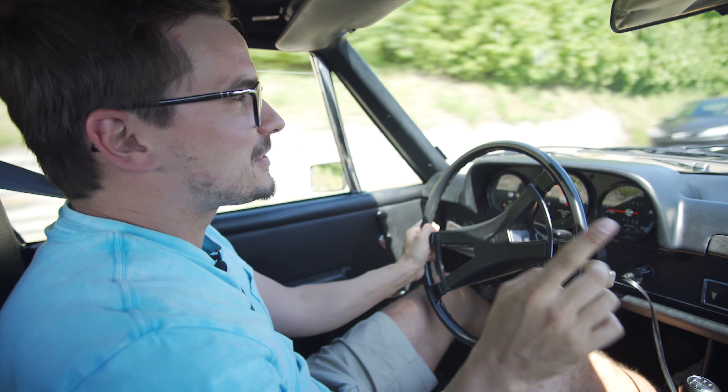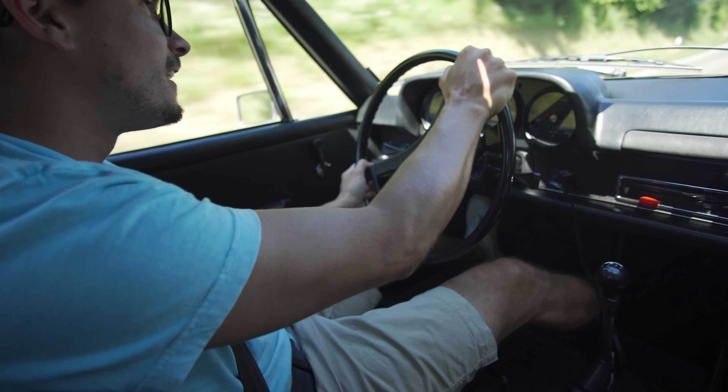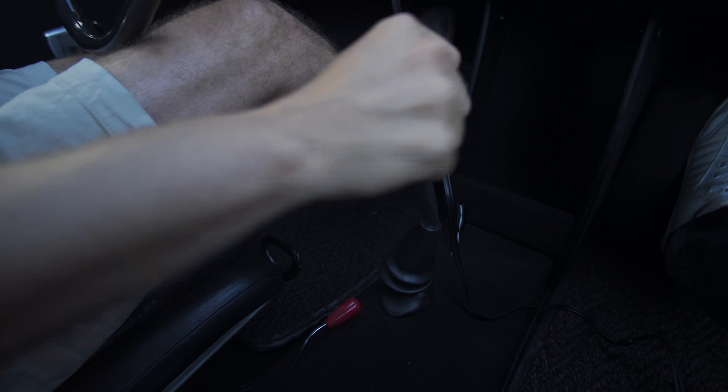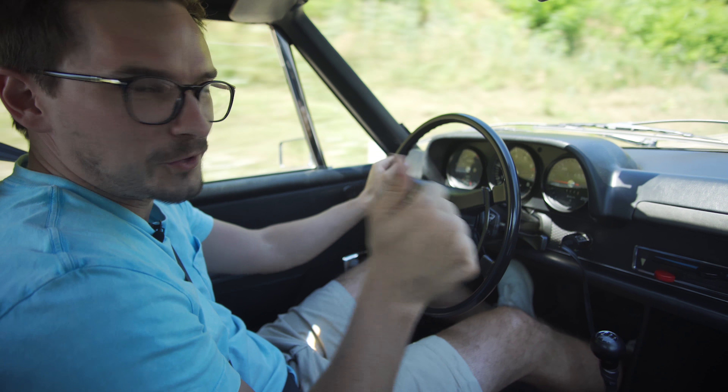Before we continue with looks, dogleg first into second for me, please. This is the weirdest shifter ever. Did you get it? Is it in? Turns out I wasn't in second because I was scared of missing shifts, but once you're in second you actually have some torque — there's definitely some torque in second. Show me how much slop there is in this shifter. There's a lot of play. I got second instead of fourth again.